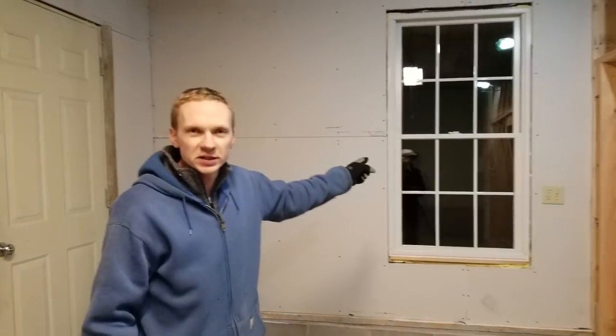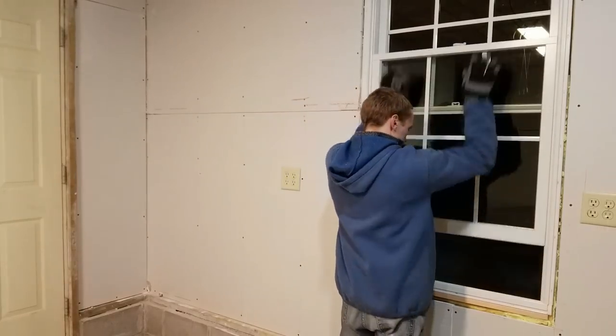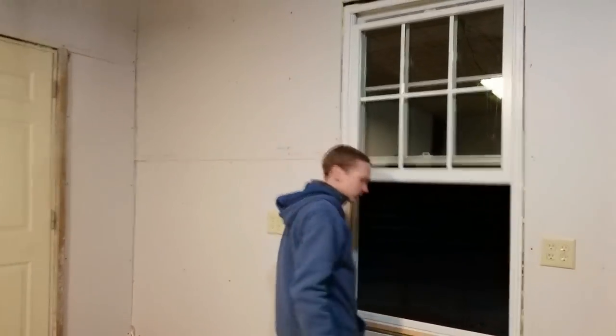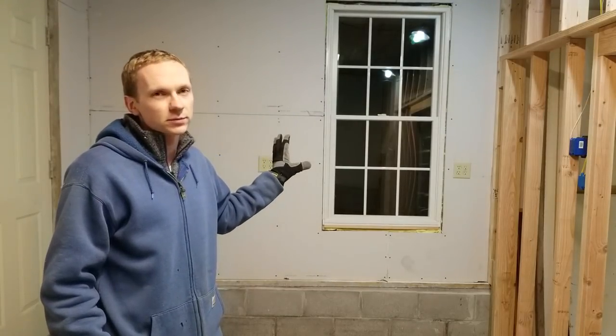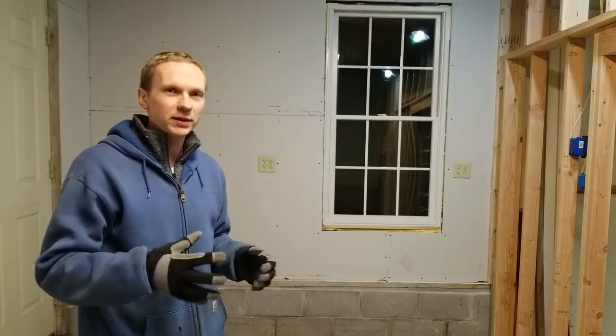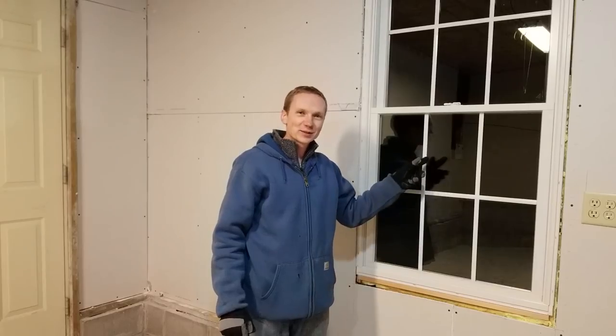This wall over here has also been refinished, but the best part is probably this new window, and I'm pretty excited about it. I'm going to be able to open it, which I couldn't do before, so I'll get fresh air in the summertime. In the winter it's much more energy efficient than the previous one, keeping warm air in, and it's a little bit bigger which lets in more light. And it looks pretty good!